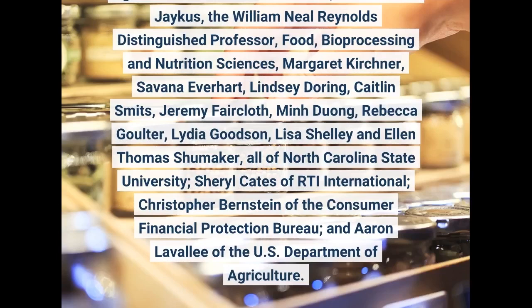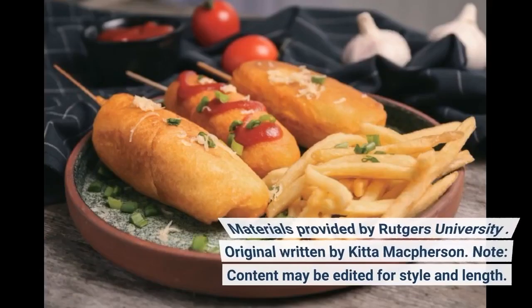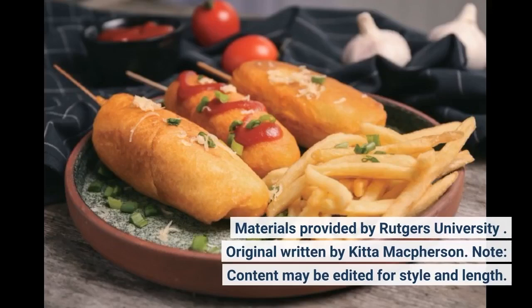Researchers involved included Benjamin Chapman, professor and department head of Agricultural and Human Sciences, and Leanne Jakus, the William Neal Reynolds Distinguished Professor. Materials provided by Rutgers University, original written by Kidda McPherson.